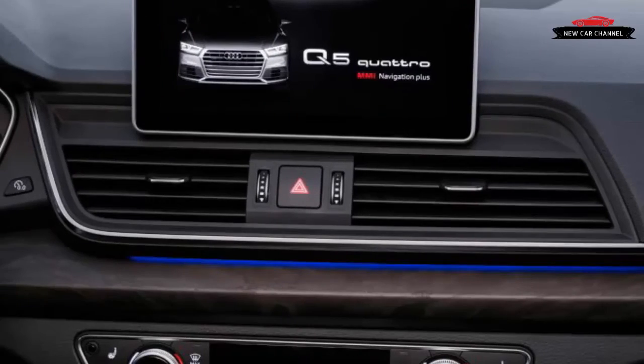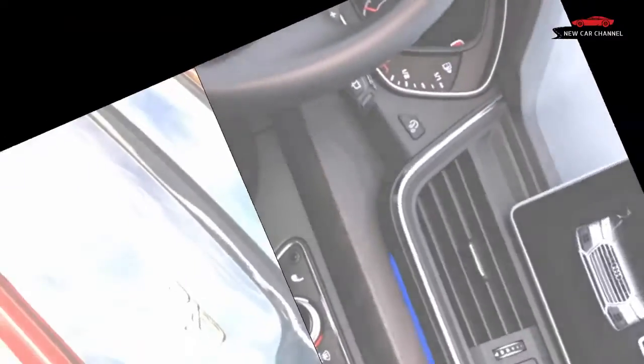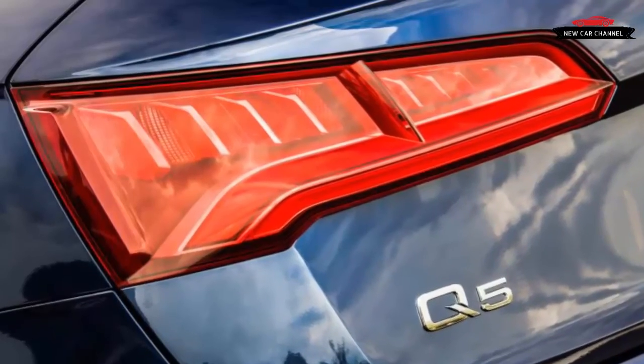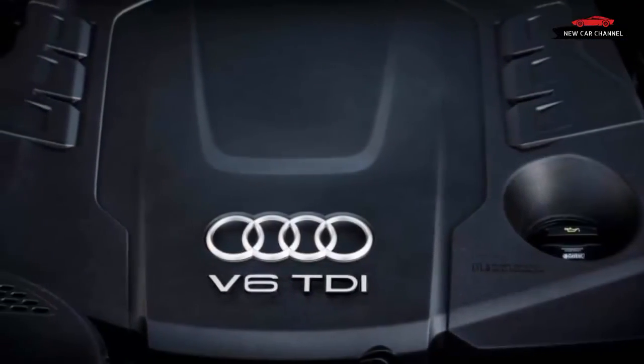Although production of saleable models has begun, America is not the first to receive vehicles, so it likely will be the middle of next year before the new Q5 arrives. Given America's ravenous appetite for medium-sized crossovers, there surely will be even more competitors on the market to greet Audi's newest Q-ship.